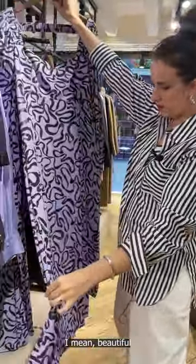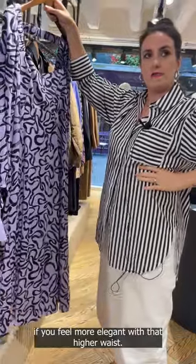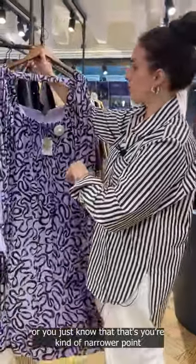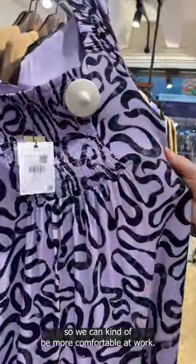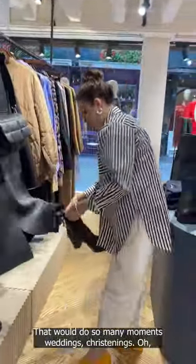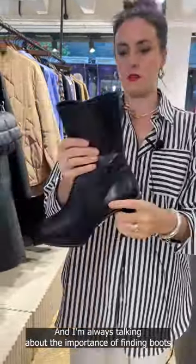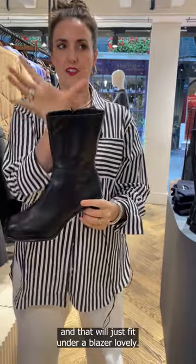A higher waist here, which is really good if you feel more elegant with that. Perhaps you have a shorter waist or know that's your narrower point. I love that they've put in the smocking at the back so we can be more comfortable at work — that would do so many moments: weddings, christenings. I think anything with a little platform makes our lives a lot easier. That is really beautiful, and I'm always talking about the importance of finding boots that have that nice neatness through the ankle — that will just fit under a blazer.